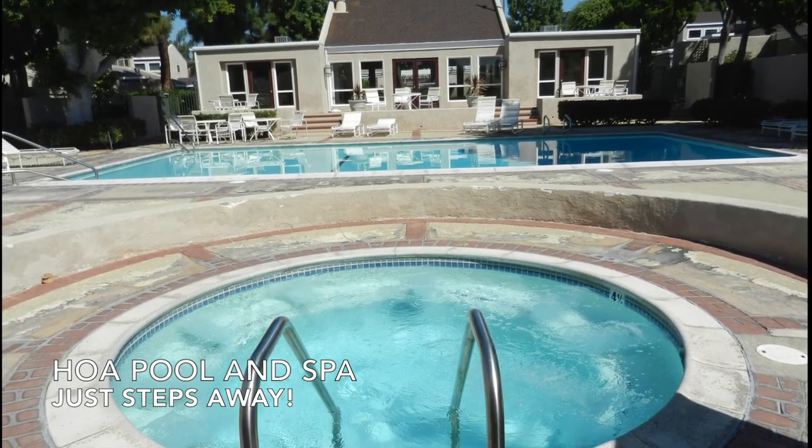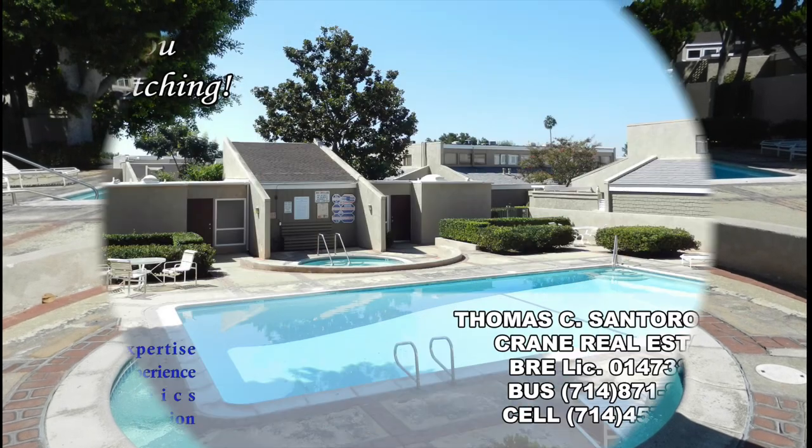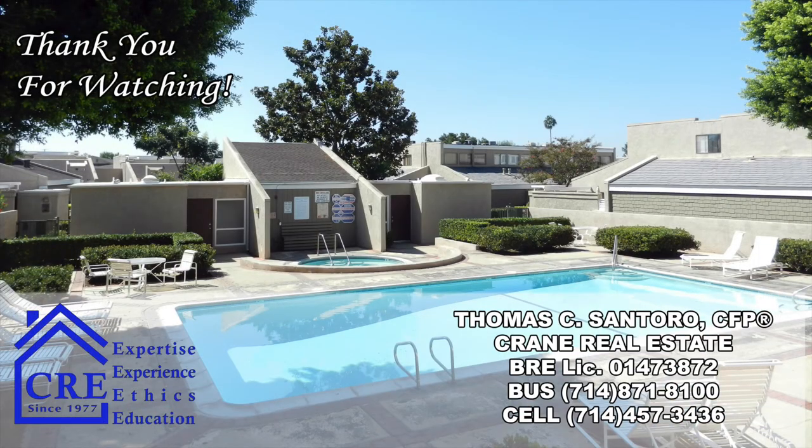If you would like to see this almost 1,400 square foot ground level condo with central air conditioning and heat, please call Tom Santoro at 714-457-3436 and thank you for viewing.